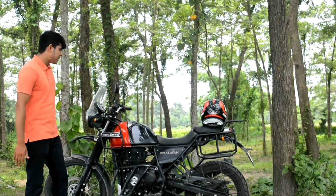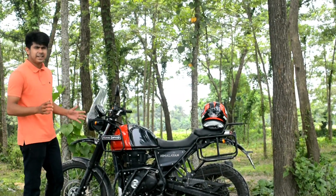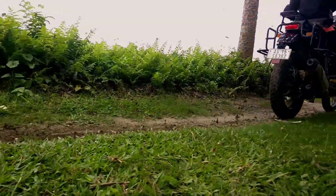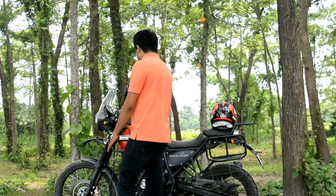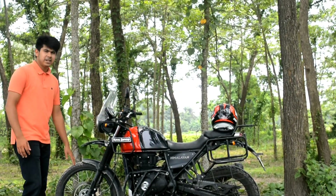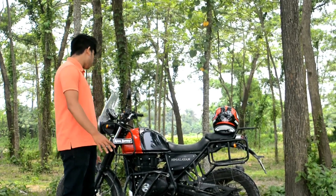The first point is superb handling. Off-road and on-road both are good. Spoke wheels are good, and it comes with dual purpose off-road and on-road tires.